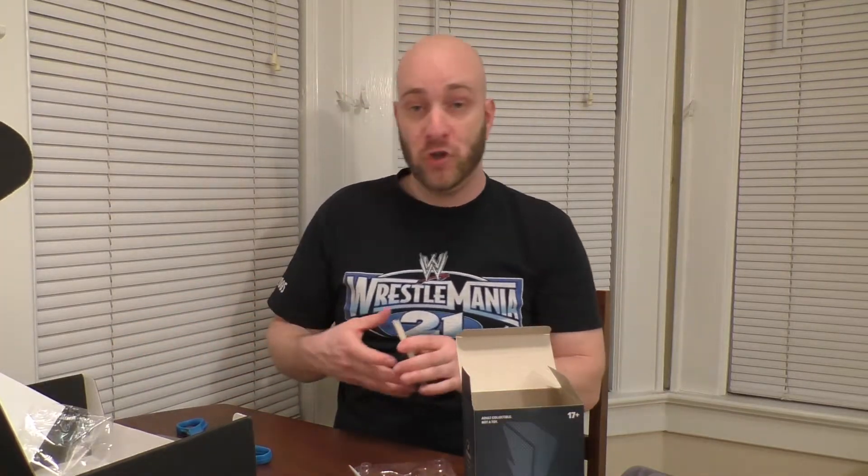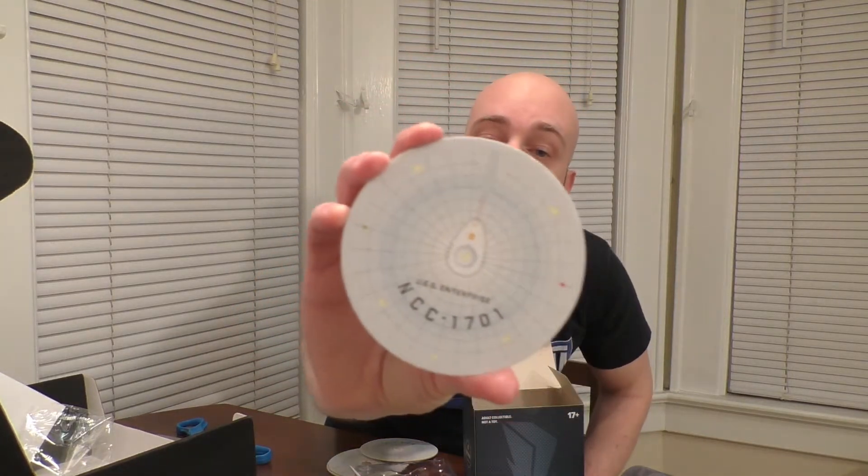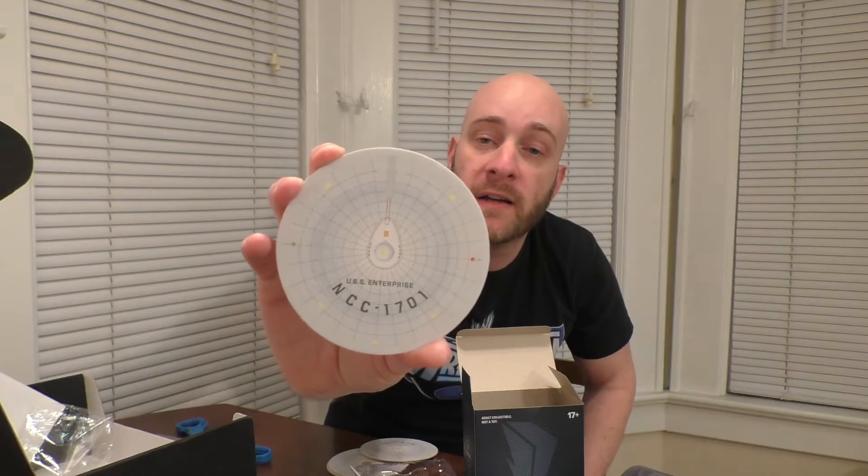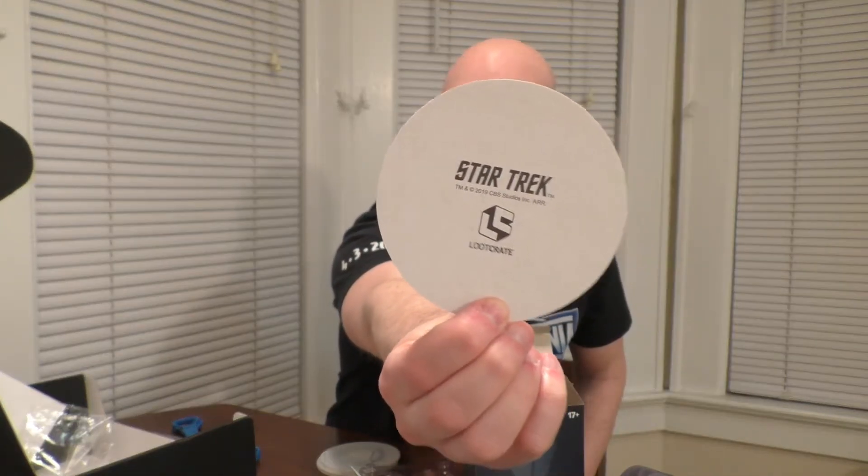We also have here, looks like some Star Trek coasters. You can never have too many coasters. This is the top of the saucer for the original Starship Enterprise — the one from the original series from the 60s. I think these are all the same. So I got four coasters here, and on the back it's got the Star Trek logo — the USS Enterprise NCC-1701, captained by Kirk, of course.